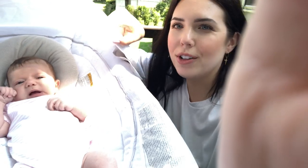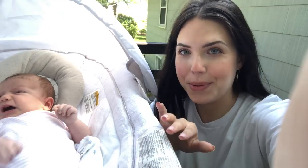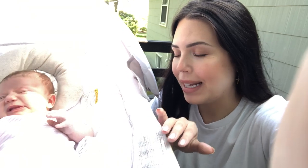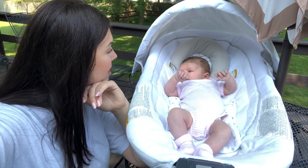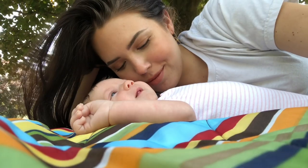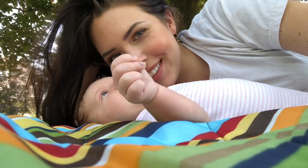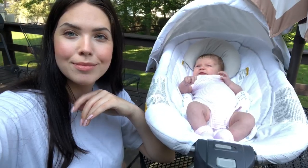She doesn't like the sun in her face, so we move her around a bit. I just bounce her and hang out with her. She's getting a little fussy — that's okay, it's the end of the day and we're kind of tired. Those are all of the newborn outdoor activities that I love to do with Summer. I hope you guys enjoyed the video. If you did, make sure to give it a thumbs up, subscribe to my channel if you haven't already. I love you all so much and I'll see you in our next video!